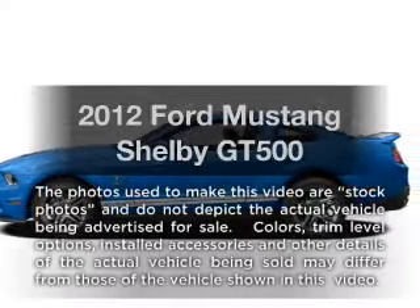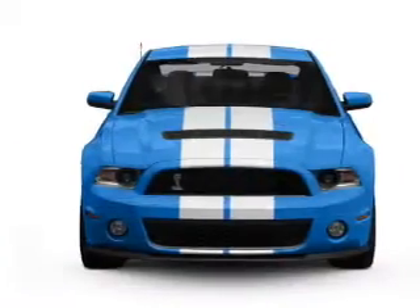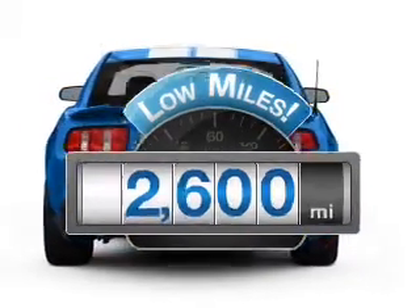Imagine yourself in this 2012 Ford Mustang. If you're looking for a first-rate auto, this one could be yours today. Why worry about high mileage? Choosing a ride with lower mileage is the right choice for your busy life.